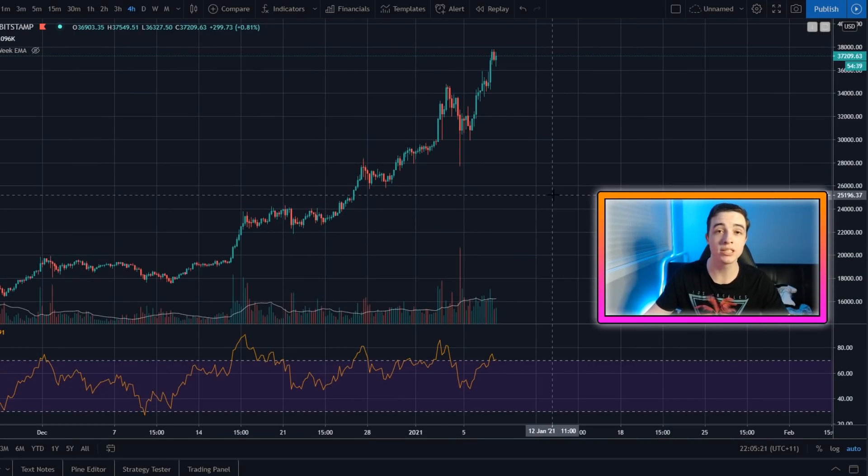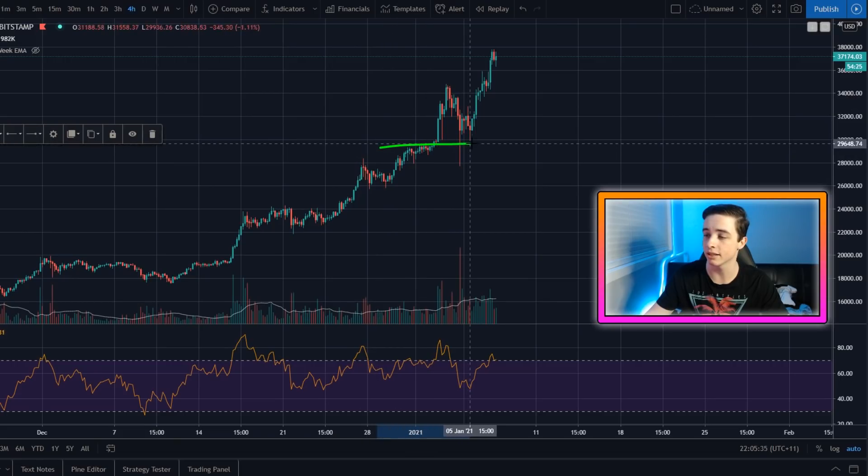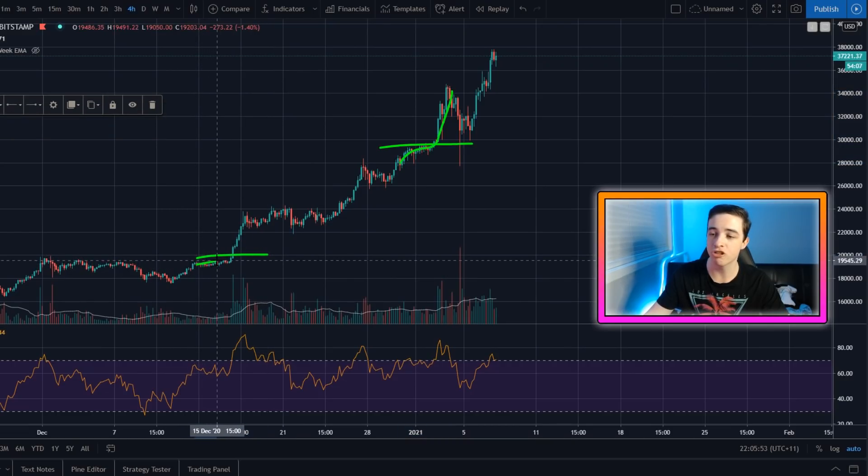The $40,000 level could see some resistance since it's a big round number like the $20,000 level, for example. But keep in mind, back when Bitcoin broke $30,000, which was right here, there was a bit of resistance coming up to this level. As you can see, Bitcoin slowed down, but as soon as it started to edge past this level, it exploded. And Bitcoin did the same thing back at $20,000. So back here, this is the $20,000 level just here. Bitcoin was edging up close to this level, and then as soon as it got past it, it exploded past the level.